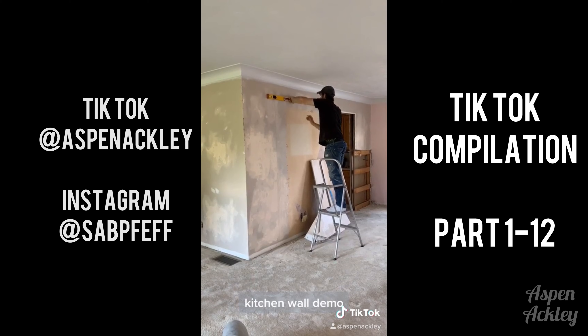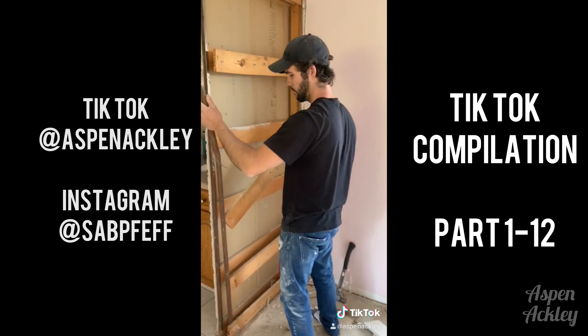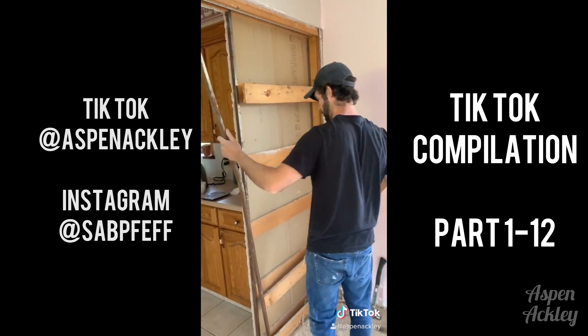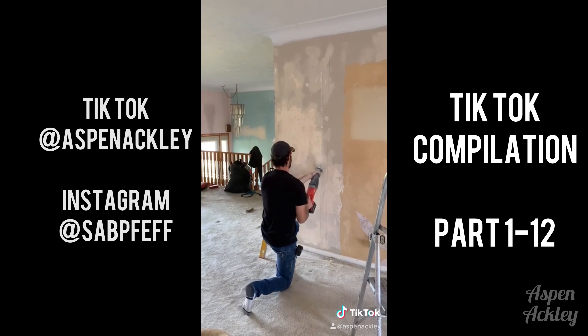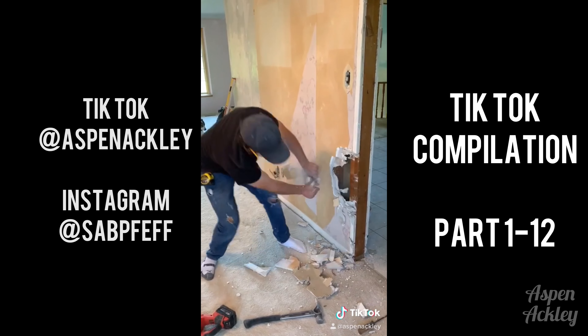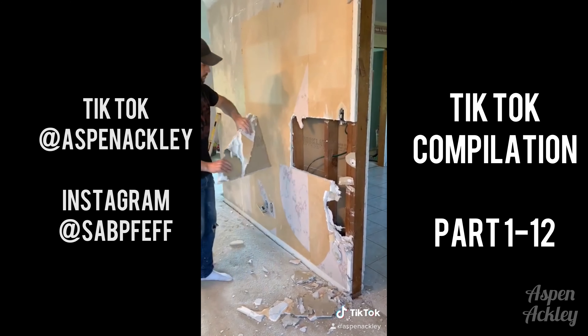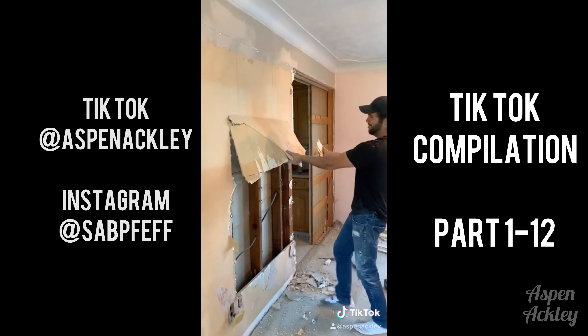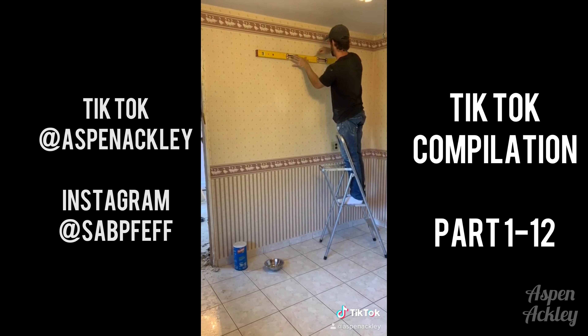Hello everybody, we are back for part two of our home renovation series. This time it is the kitchen wall demo. This wall divides the kitchen and the dining room — it was just begging to be opened up. Please enjoy the footage of that and don't forget to check back for part three.